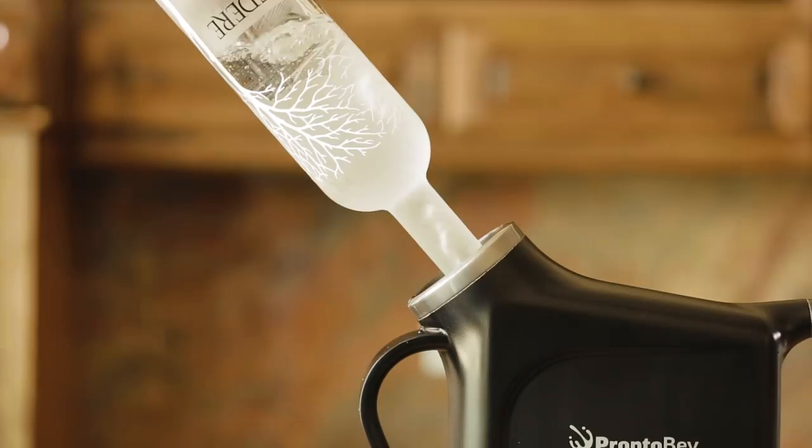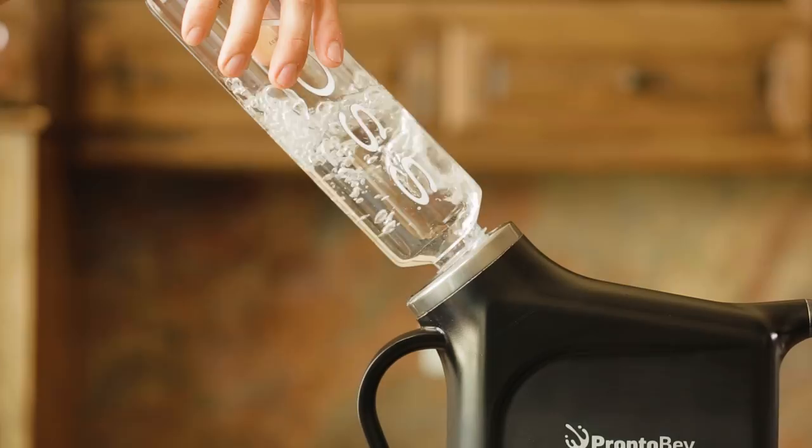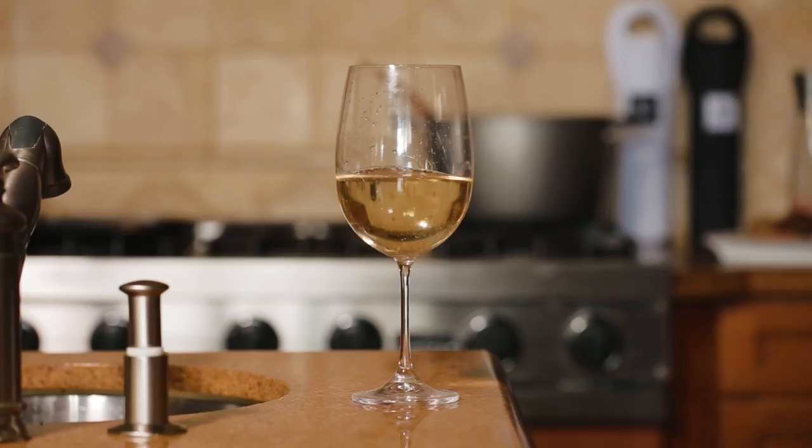Wine, whiskey, vodka, coffee, tea, juice, water — chill it all instantly with ProntoBev.